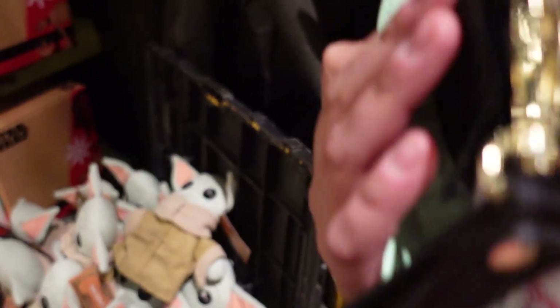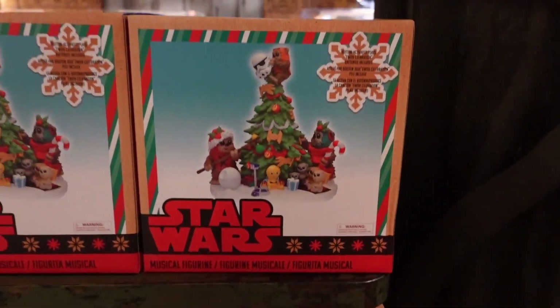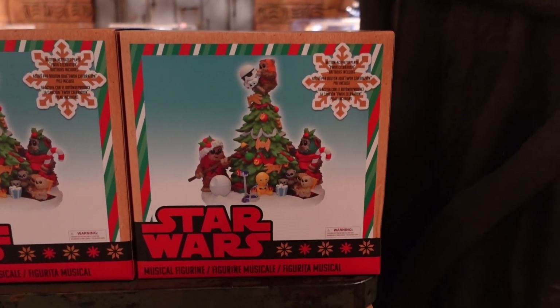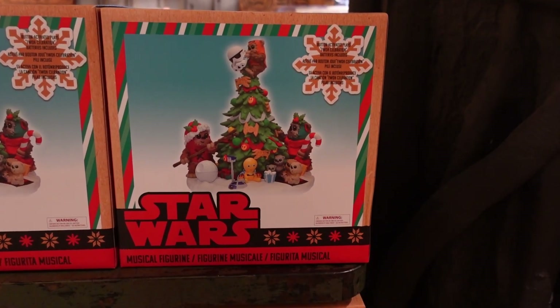I like Rogu - $45, not too bad. This is new, I haven't seen this before. This is a Christmas Star Wars musical figurine and it's got some Ewoks and stuff.